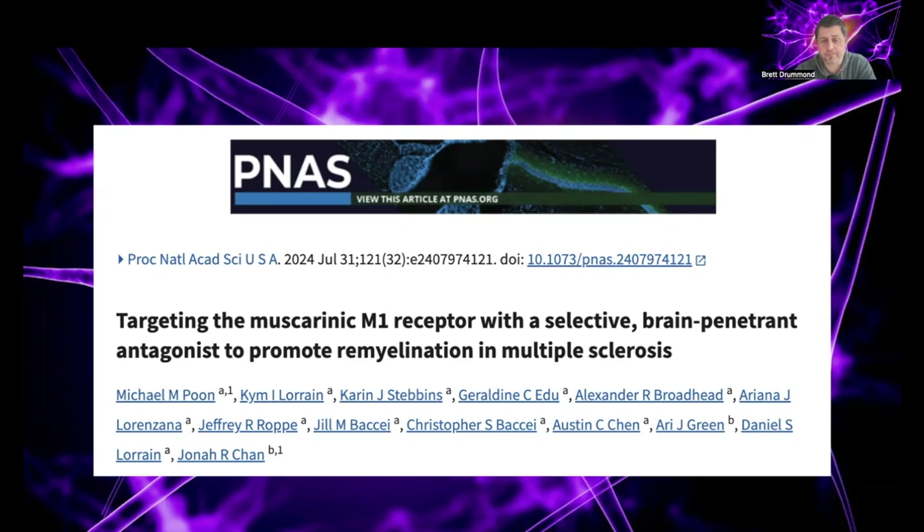PIPE-307 is currently in clinical trials in people living with relapsing-remitting MS, and it's being tested for its ability to potentially repair myelin. So what we're going to do in this video is go through how it tries to do that.